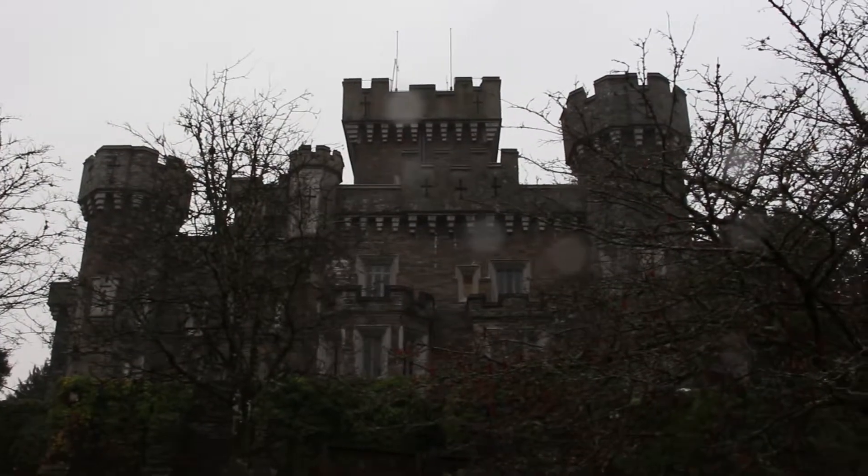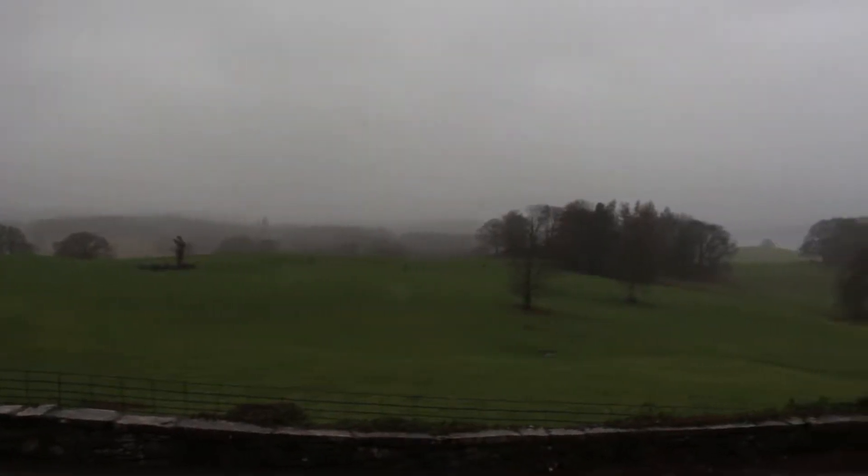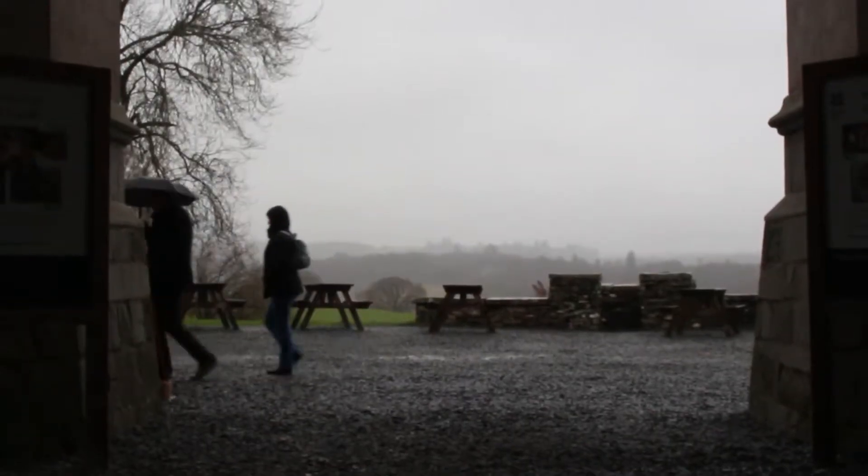Hey guys, welcome to the fourth and final vlog of this ordeal — I mean module. I'm here today at Ray Castle, the National Trust property in the heart of the Lake District, on what has turned out to be your typical Cumbrian rainy day. I'm here to explore my own style of photography, so let's go for a walk in the woods.